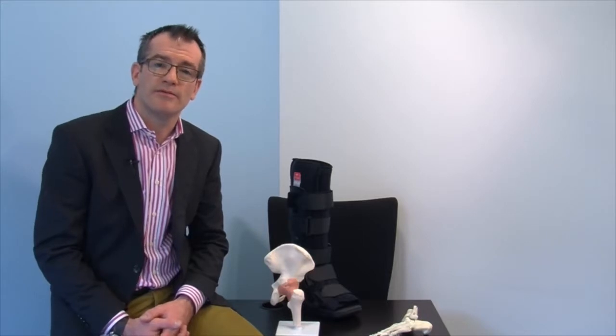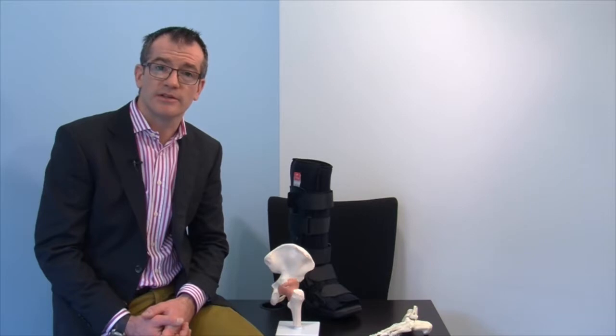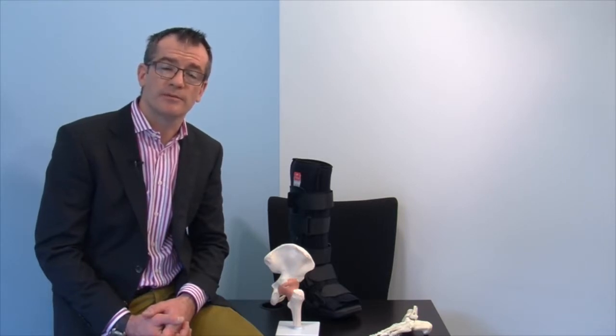We do not routinely follow up patients with this type of injury. However, if after 3 months you are still experiencing significant pain and swelling, please do not hesitate to contact us for a further consultation. We would also like you to contact us if you are experiencing significant pain or symptoms away from the site of the injury.